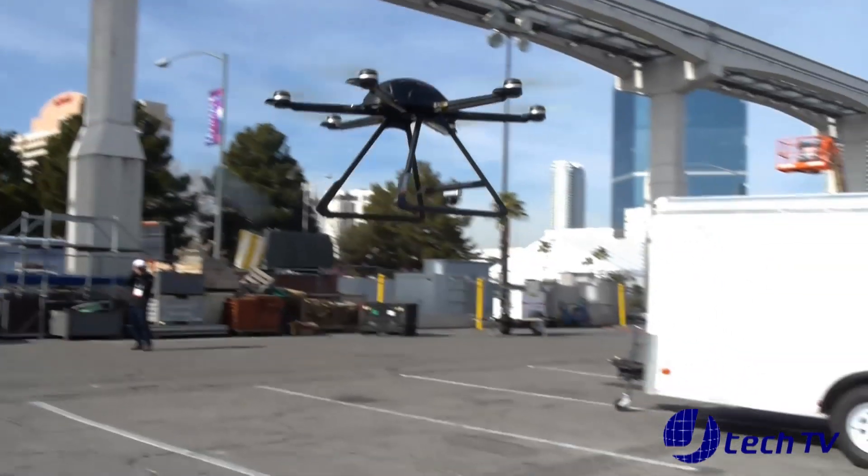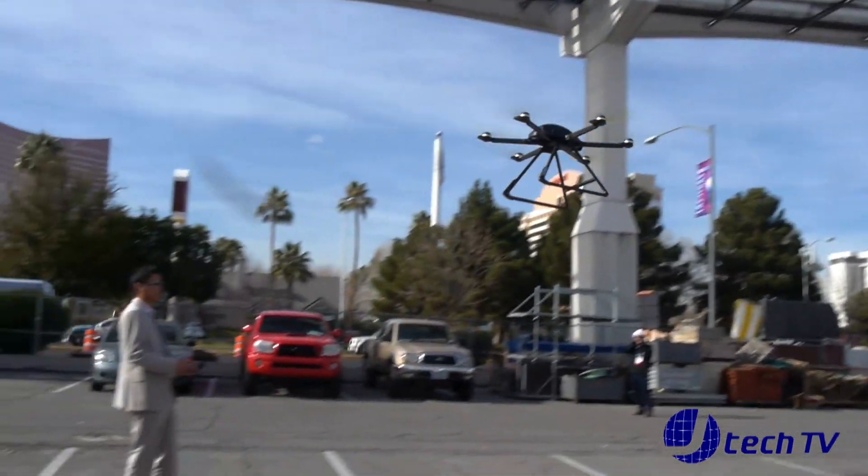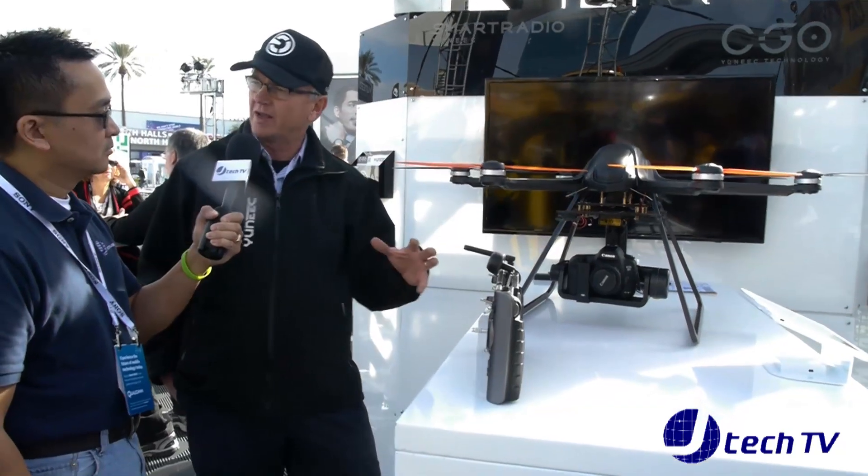A lot of the applications now are high-end resorts, new homes for sale. People want to get the 3D look and feel of what's going on.